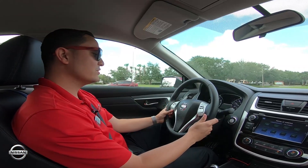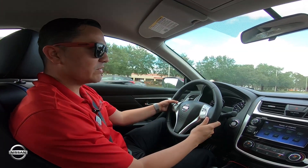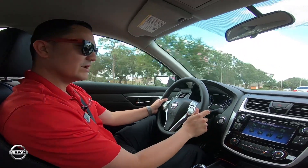On your steering wheel, not only do you have all your controls for your music, but you have your volume right here, and you can switch up what you're listening to by source right up here — that'll scroll through everything you have, including Apple CarPlay.